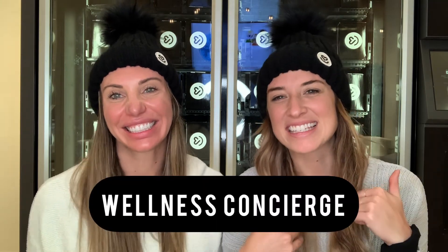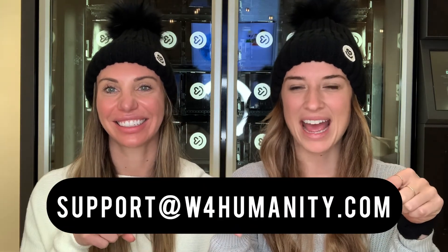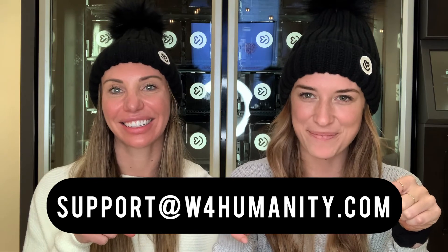We hope this information was helpful in you choosing the right test. If you have any additional questions, you can reach us, your wellness concierge, at support@wforhumanity.com. We appreciate you supporting our mission to help humanity thrive, and we're signing off.